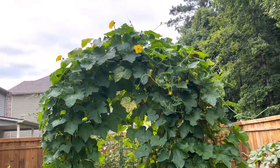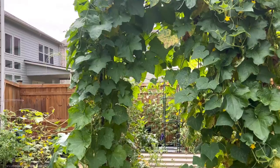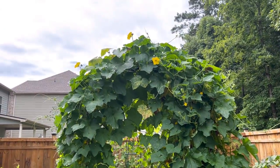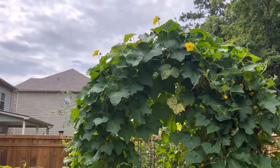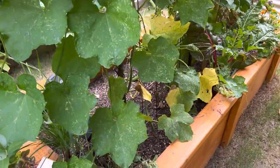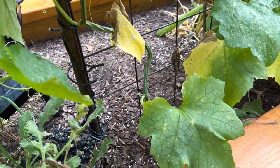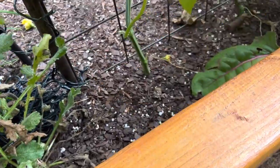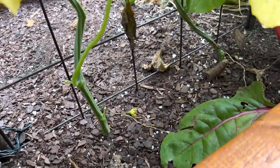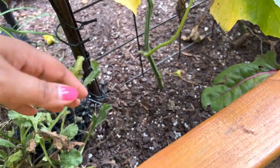The arch is full of loofah and cucumbers. As you can see, it is pretty packed and green and showing no signs of stopping anytime soon, so I'm going to let this go until it fizzles out. The great thing about growing vertically is when you look down into the actual bed, it is not taking up any space at all. These loofah plants take up very minimal space, so I could actually plant some things here like maybe some carrots.